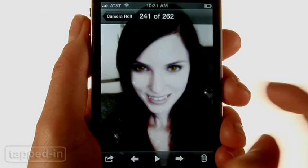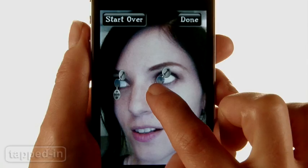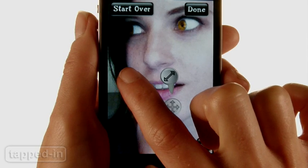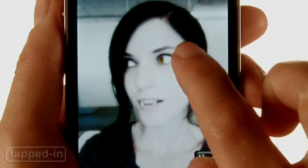Just when you thought the vampire craze was over, I Am Vampire lets you channel your favorite Twilight characters. Adjust the eye guides, then pick a vampy eye color. Now add some fangs — the app lets you adjust their size and angle them to perfection. When you're done, the app generates your vampire. Of course, you're not a real vampire until you sparkle.